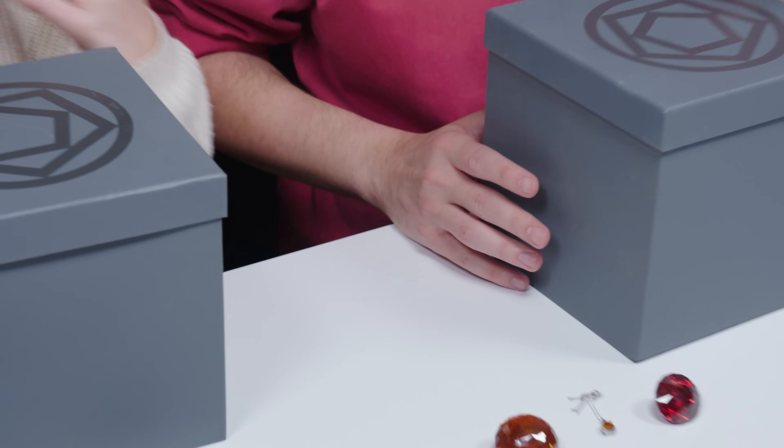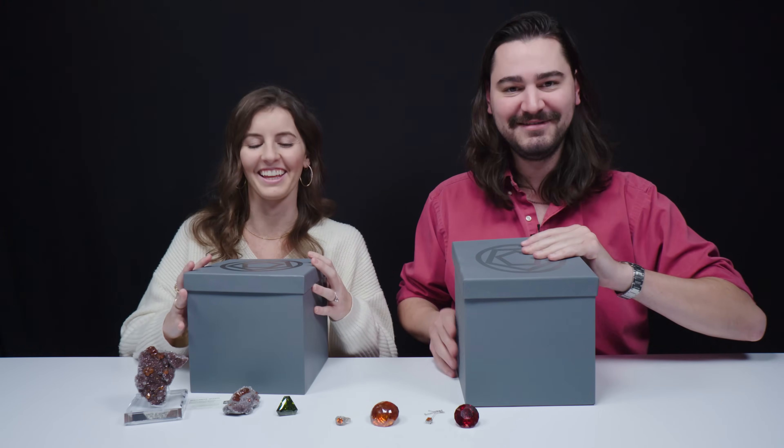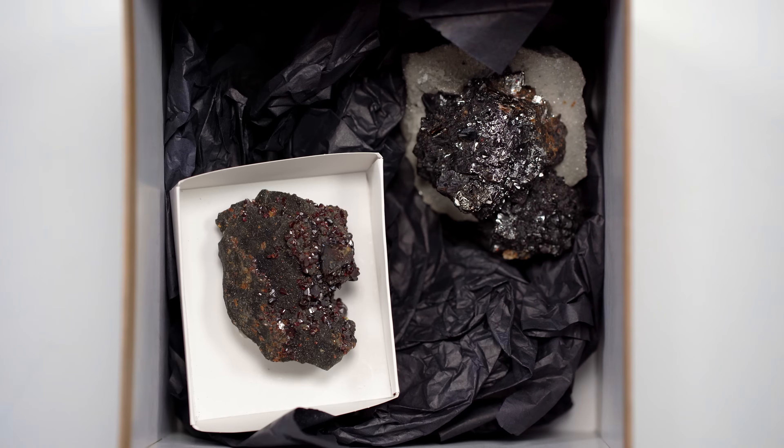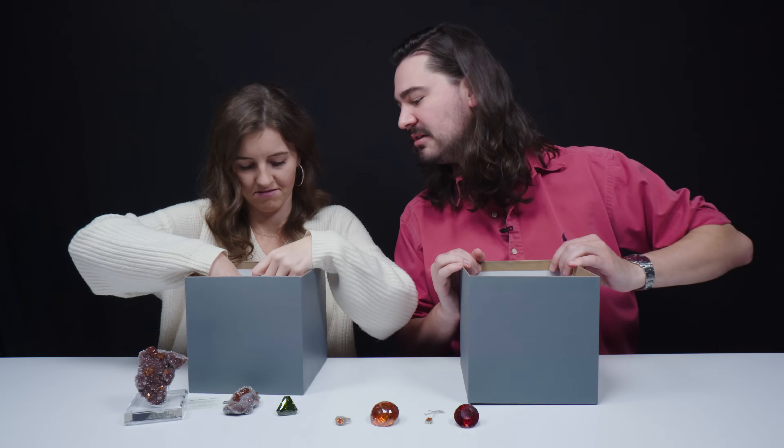We've got two more boxes — we're going to open them up simultaneously. I have a curveball in my box. What do you have in your box? Nothing curvy. I've got a bunch of stuff in mine.